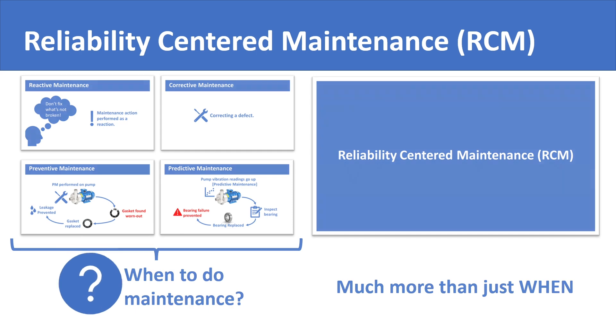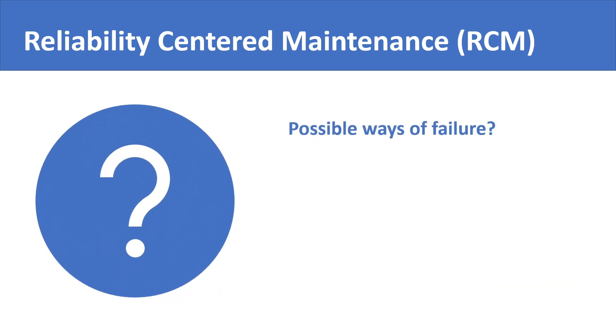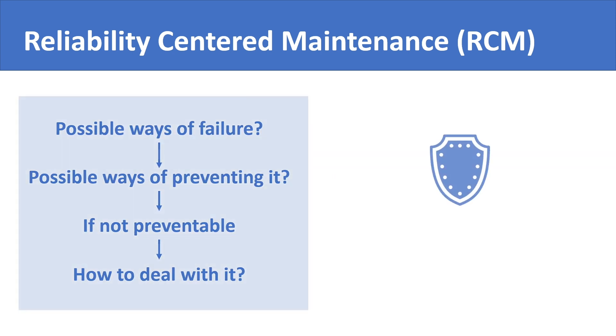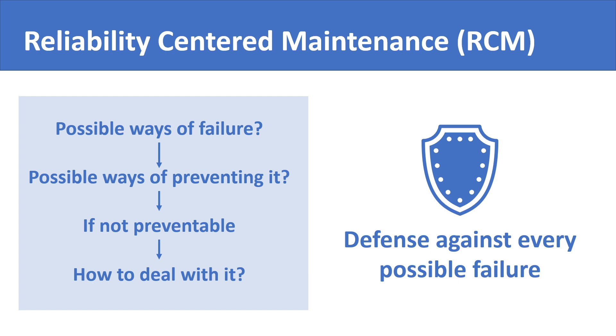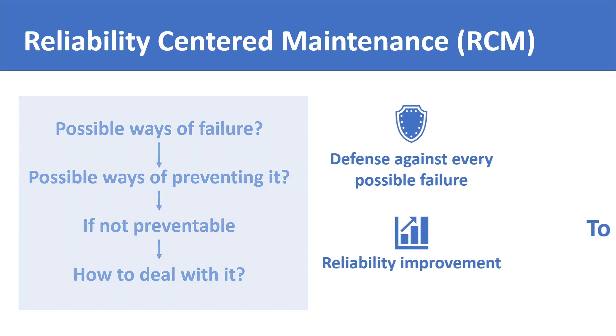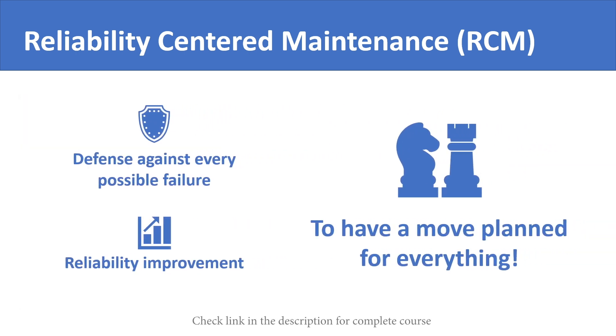RCM finds every possible way in which a machine could fail. It then finds every possible way you could prevent or predict that failure. If you are unable to prevent or predict it, RCM directs you to find ways to deal with the consequences. In this way, what RCM does is actually prepare you for dealing with every possible type of failure you could experience in your equipment. What you get from all this effort is improved reliability. RCM ensures that no surprises are left for you and that you have an action plan for everything that could go wrong in the plant.